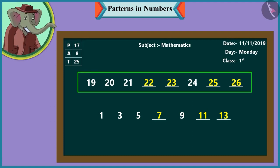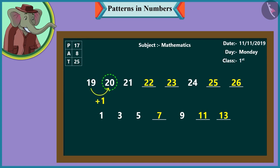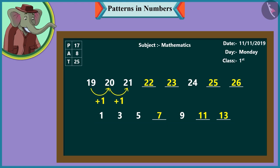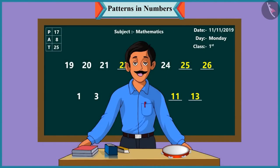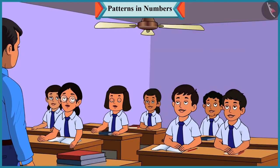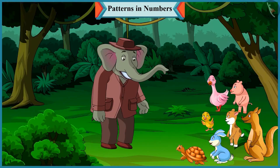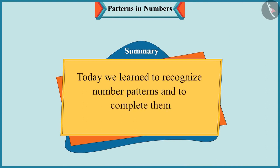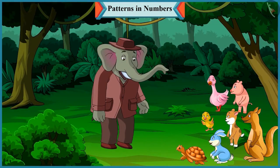Children, here in the first number pattern, one has been added to each number to take it forward — like adding one to nineteen makes twenty, and adding one to twenty makes twenty-one. And in the next pattern, two has been added to each number to proceed — like adding one and two makes three, and adding two to three makes five. Children, tomorrow we will see more number patterns. Till then, bye children. Today we learned to recognize number patterns and to complete them. In the next video, with the help of some more examples, we will see how to recognize number patterns and complete them.